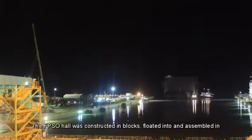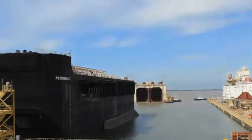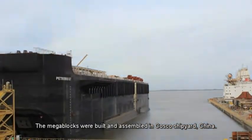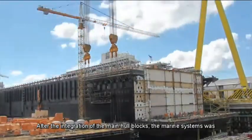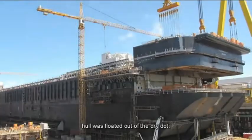The FPSO hull was constructed in blocks, floated into and assembled in dry dock. The megablocks were built and assembled at Cosco Shipyard, China. After the integration of the main hull blocks, the marine systems were installed on board, and the FPSO hull was floated out of the dry dock.